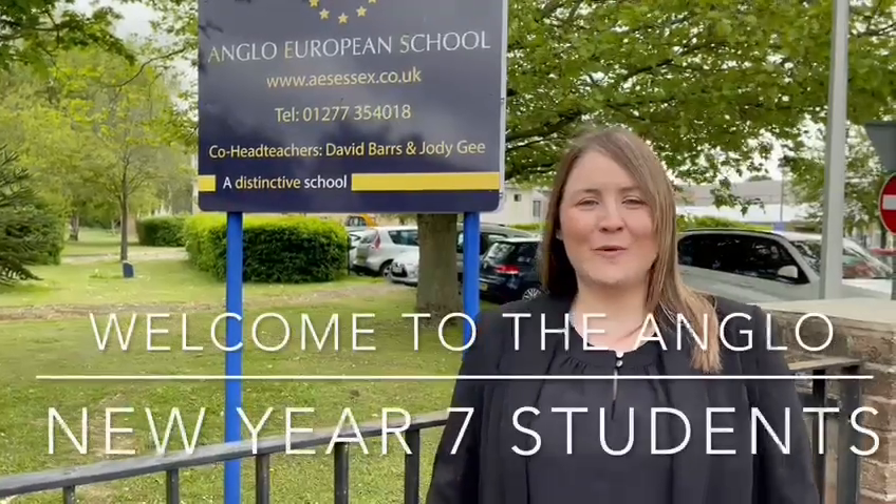Hello Year 7, welcome to the Anglo. I am Miss Jones, I'm going to be your Head of Year for next year. We're really looking forward to seeing you. We've got some great induction days planned for the end of June and we're looking forward to meeting you all there. Today I'm going to take you on a tour of the school so that you can see some familiar faces and some familiar places. Let's go.